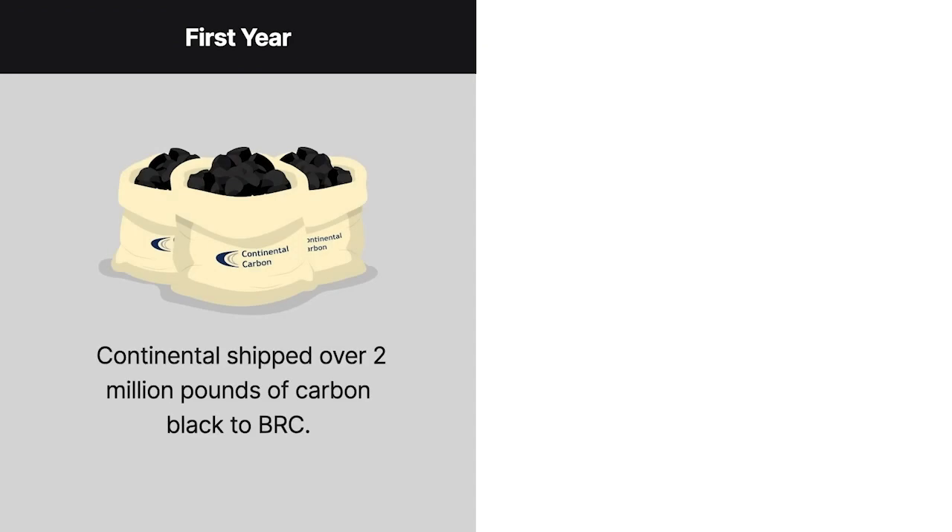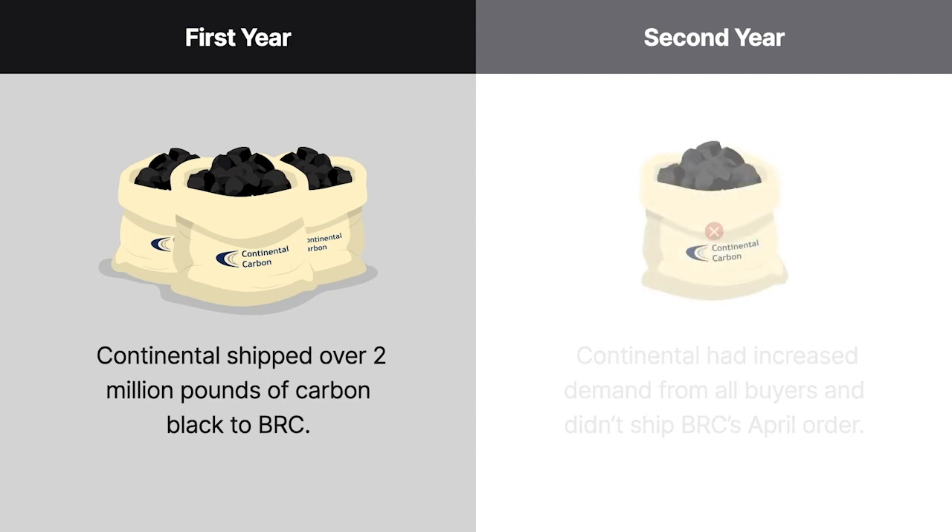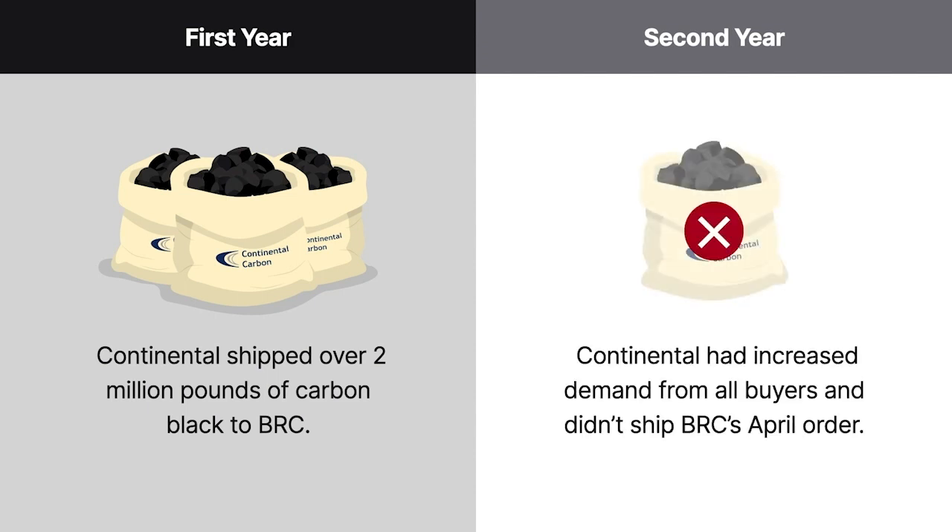In the first year, Continental shipped over 2 million pounds of carbon black to BRC, but early into the second year, Continental experienced increased demand from all its buyers. So when BRC placed an order in April, Continental didn't respond or make a shipment.